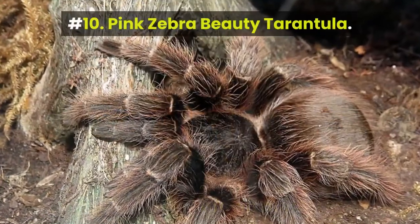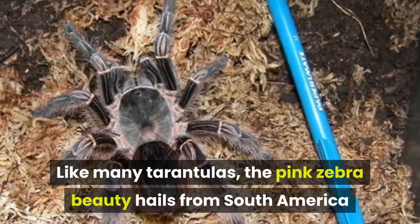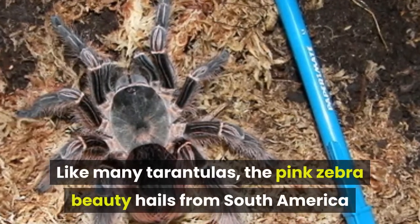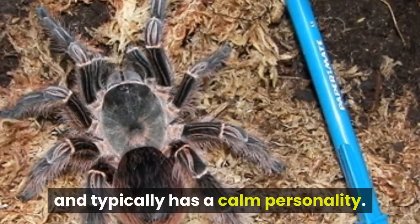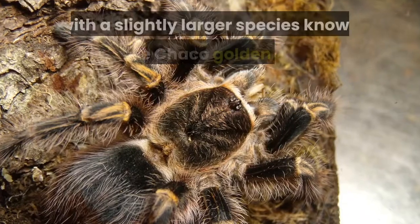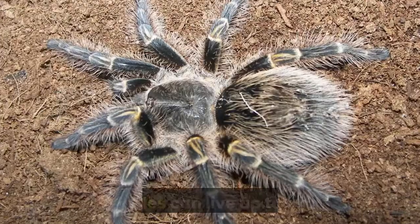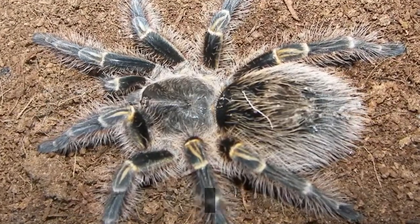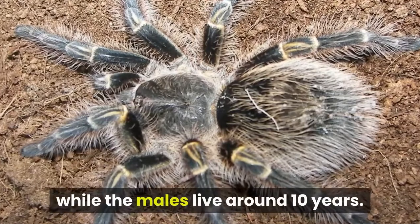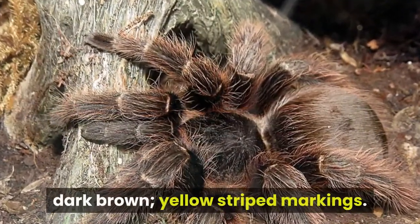Number 10: Pink Zebra Beauty Tarantula. Like many tarantulas, the Pink Zebra Beauty hails from South America and typically has a calm personality. This hardy beginner spider is often confused with a slightly larger species known as the Chaco Golden Knee. The females can live up to 25 years while the males live around 10 years. Physical characteristics: primarily dark brown with yellow striped markings.